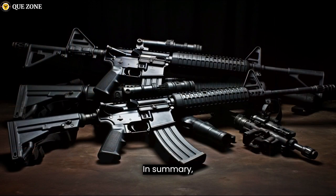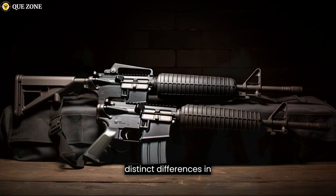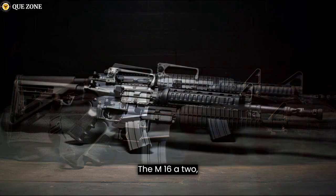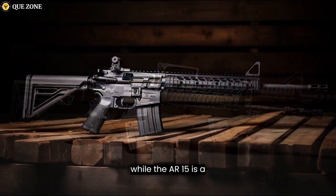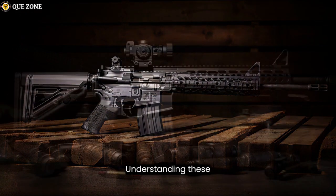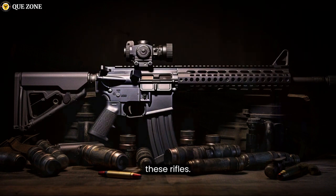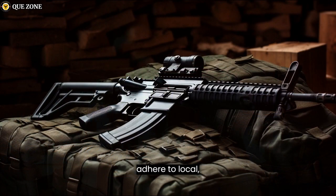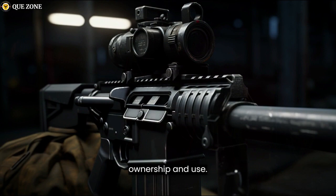In summary, the M16A2-A4 and the AR-15 are related firearms that share a common design lineage but have distinct differences in their intended use, features, and legal status. The M16A2-A4 is a selective fire military rifle, while the AR-15 is a semi-automatic civilian firearm. Understanding these differences is crucial for those considering purchasing or using these rifles. Always be aware of and adhere to local, state, and federal laws and regulations regarding firearm ownership and use.